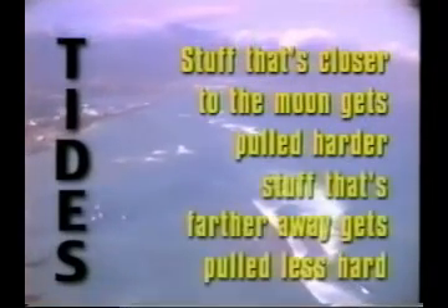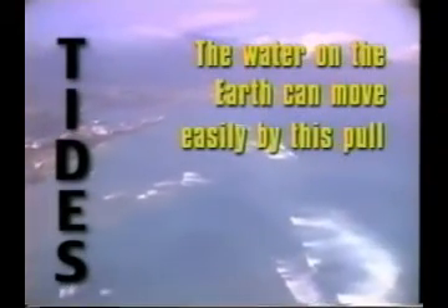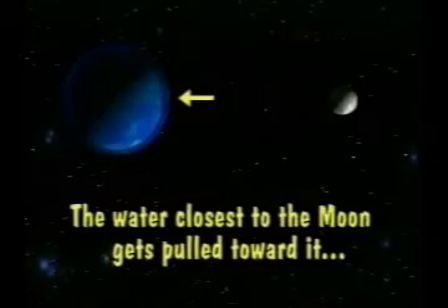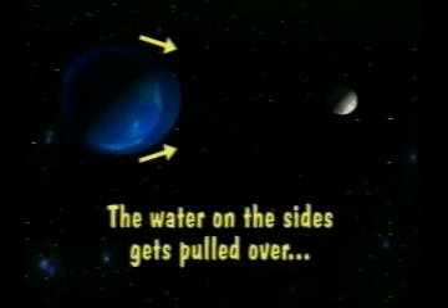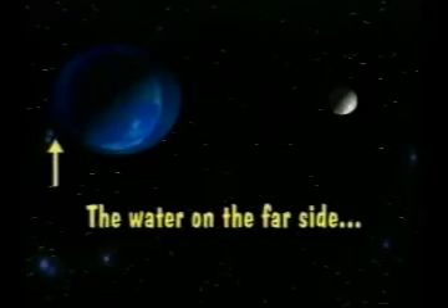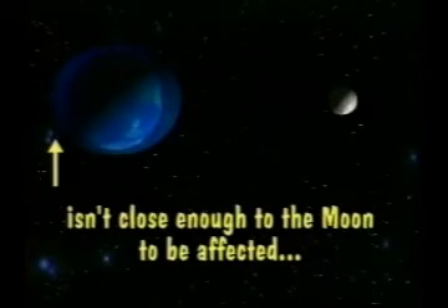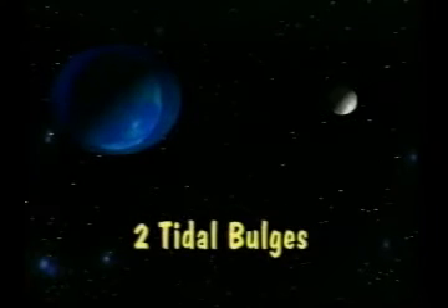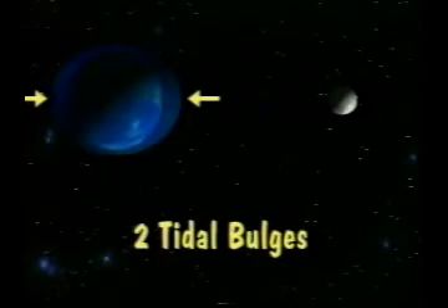The water on earth can move easily by this pull, and that's where we witness the effects of tidal forces. The water closest to the moon gets pulled toward it, making a bulge, and the water on the sides gets pulled over toward the moon. The water on the far side from the moon isn't close enough to be as affected as all the rest of the water, so it just stays where it is. This gives us two tidal bulges — one on the side of the earth closest to the moon and one on the opposite side.